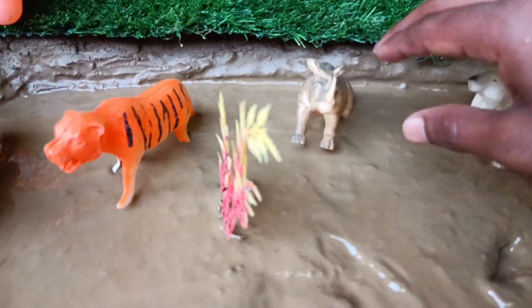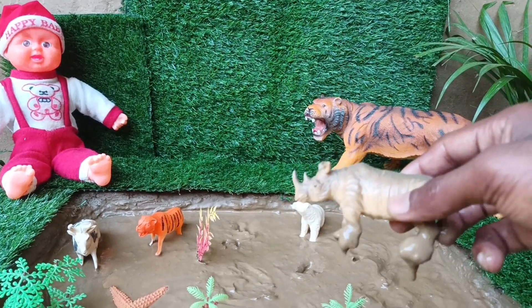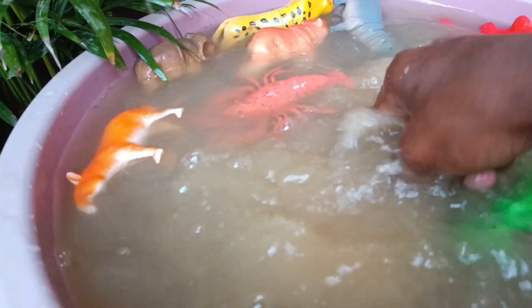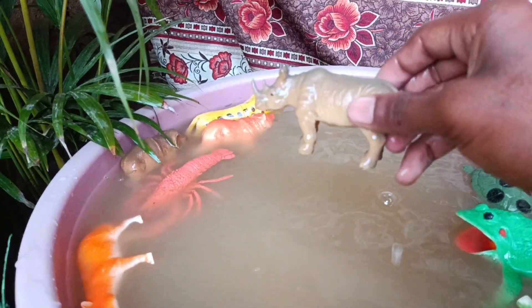Let's clean up the next wild animal — the rhinoceros. Rhinoceroses have thick, armor-like skin and distinctive horns on their nose, which they use for defense and foraging.